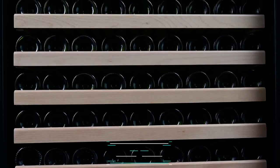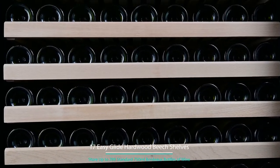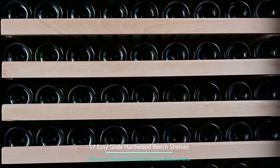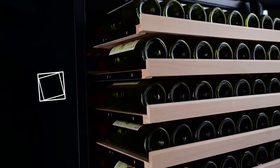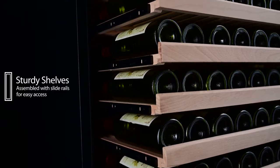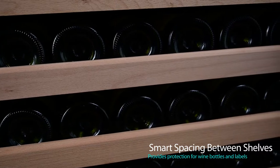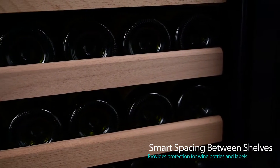Equipped with an innovative shelving design with 17 adjustable hardwood beech shelves to accommodate every size bottle in your collection, and can store and cool up to 289 bottles of wine. All shelves are assembled with slide rails for a smooth glide and easy access. The durable wood shelves and smart spacing provide durability and added protection to your labels and treasured collection.